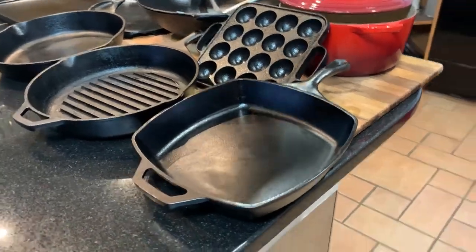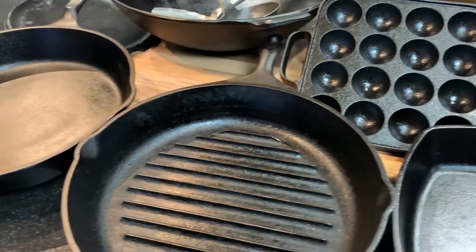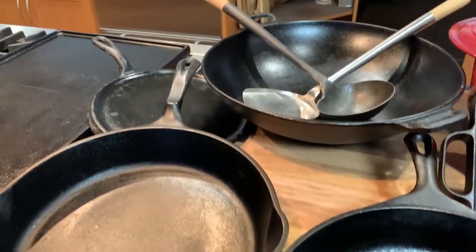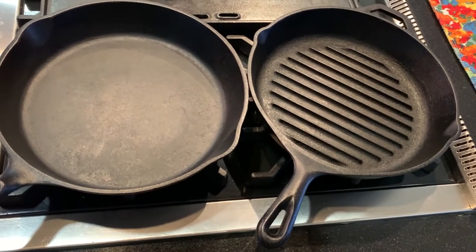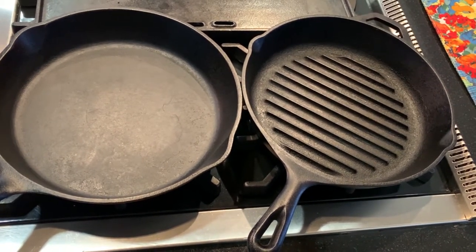Cast iron pans are heavy, so please choose pans that you can handle. Maybe you want a big honking 12 or 15 inch skillet, but that 6 or 9 inch pan feels so much better in your hand. Get the 9 inch, or even get two 6 inch pans. The best pans are the ones that you'll actually use.